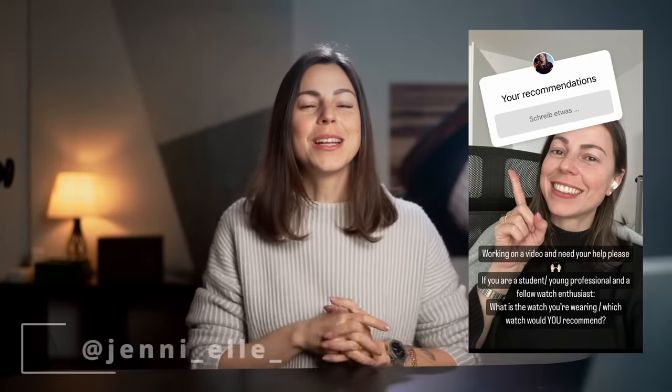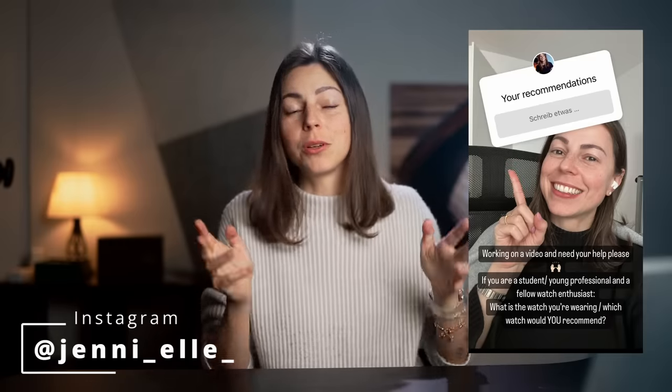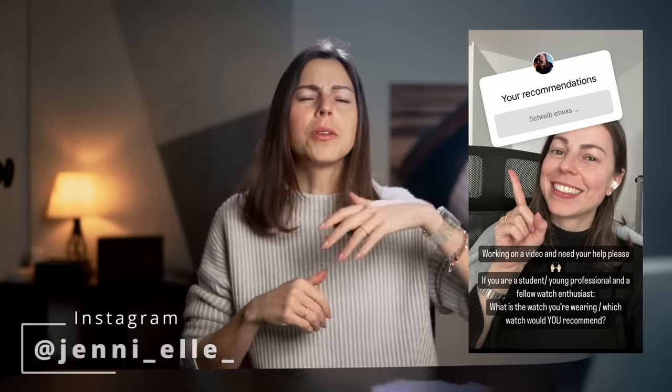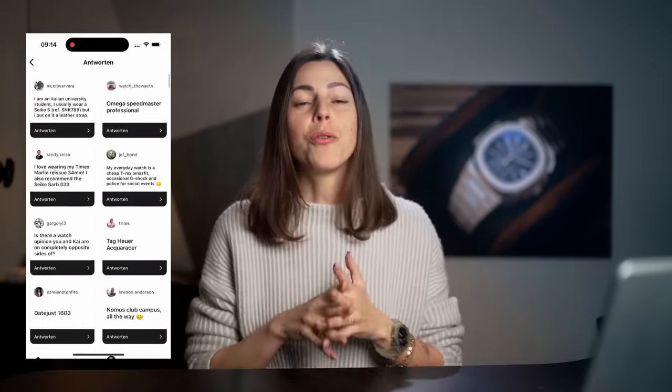I asked you guys on Instagram to share with me your actual watches that you, as students or young professionals or starters in life, are wearing — not the dreamy fantasy kind of stuff, but the watches that you actually wear and that work for you.